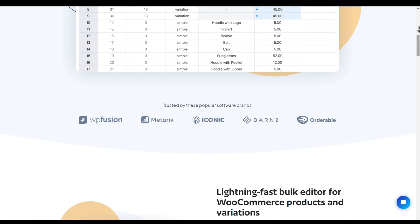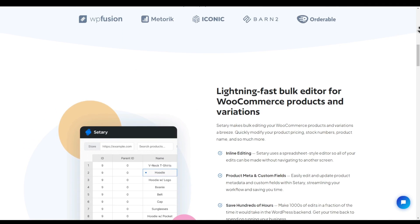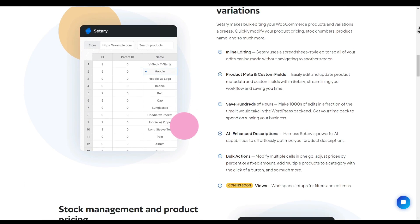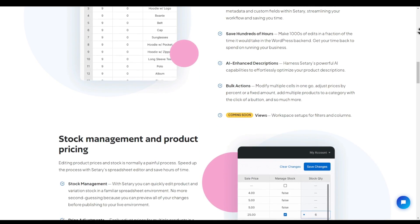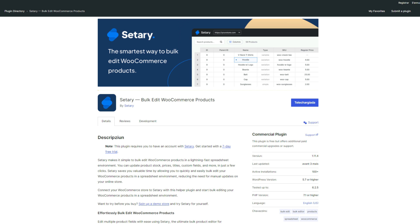Sitteri lets store owners easily manage inventory and make changes to their products within a few seconds using a spreadsheet layout. It is an online app that connects to your WooCommerce store via REST API, and it also utilizes a helper plugin which you install on your store to improve the performance of the app in receiving and updating records.